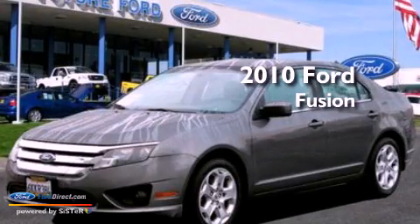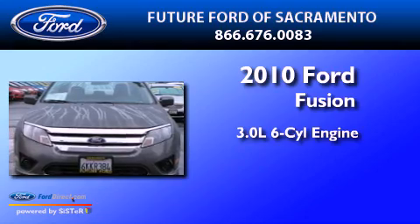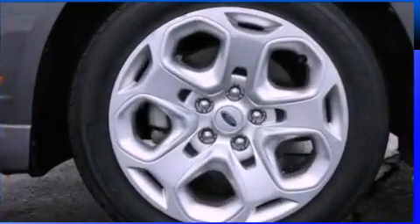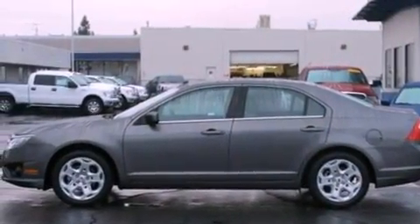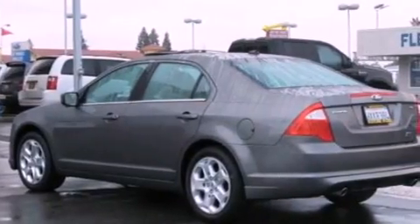This is a certified pre-owned 2010 Ford Fusion. It features a 3.0-liter six-cylinder engine and an automatic transmission. Its top features include a double wishbone independent front suspension, a low-tire pressure indicator, traction control and stability control systems, and satellite radio.